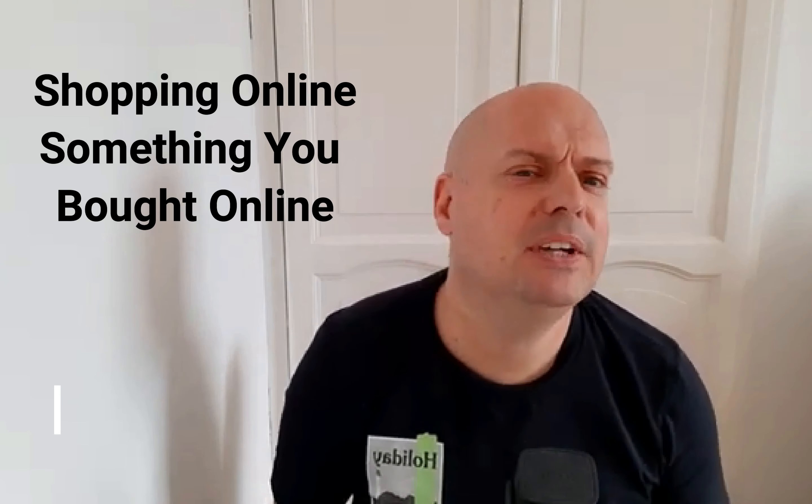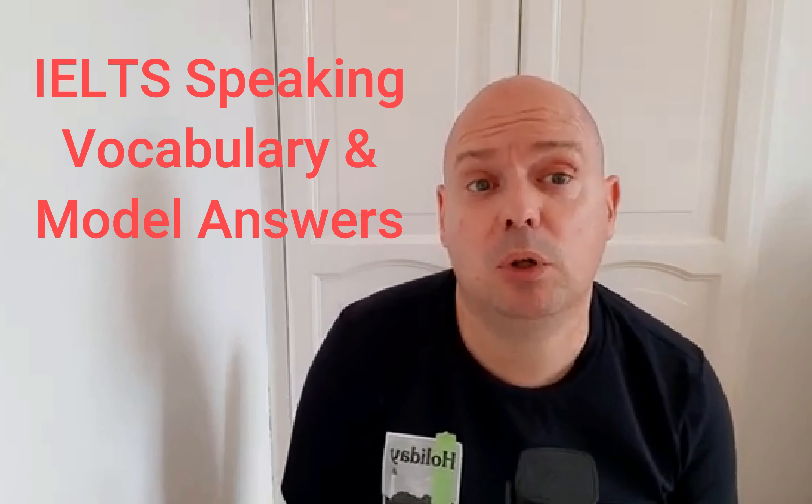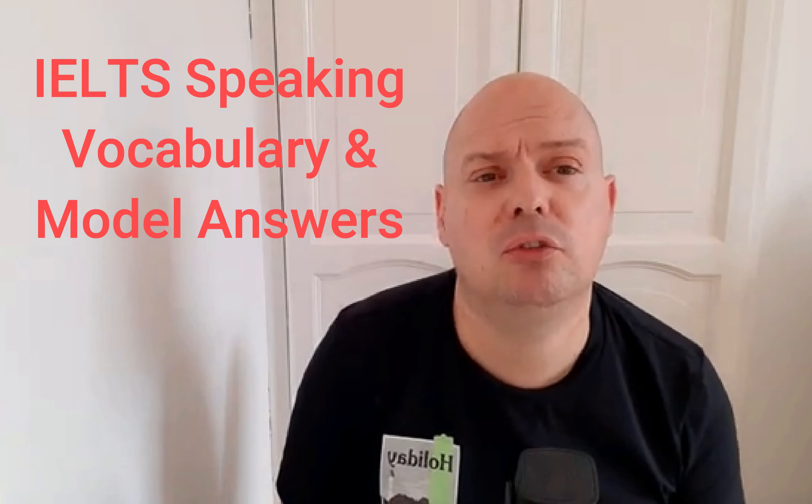Hi and welcome to Simple IELTS Solutions. My name's Simon. This channel is all about helping you with your IELTS. This video is all about shopping online and about something that I bought online. This is an IELTS Speaking Part 2 question and model answer. Before the model answer, I'm going to talk to you about the vocabulary that I use in my model answer, and I hope this is going to give you lots of ideas for how you could make your answer if you get this topic in your IELTS speaking test.